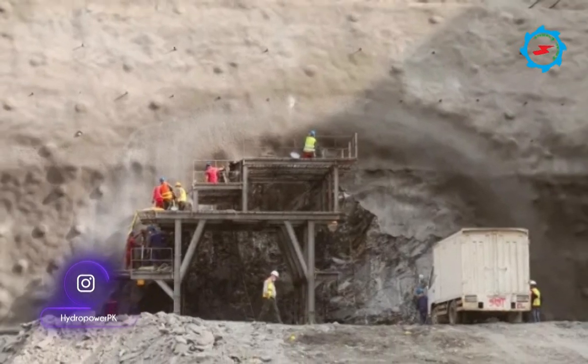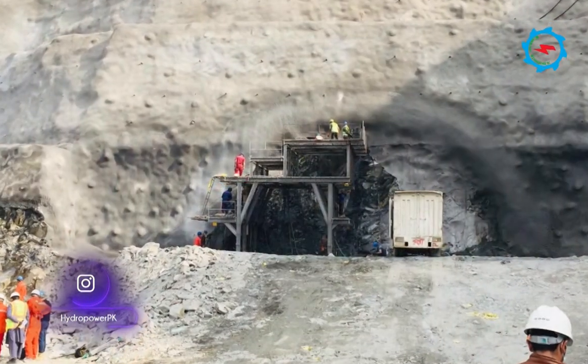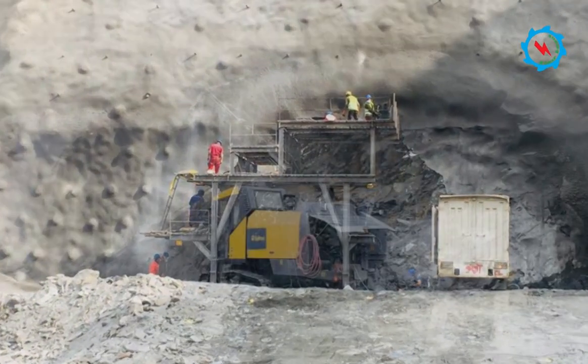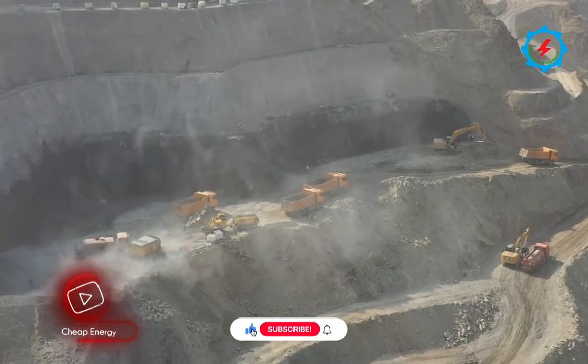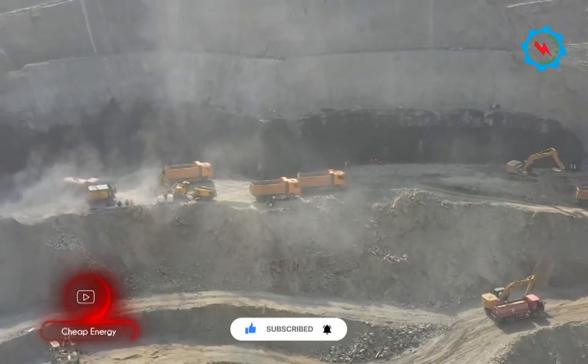So far, all four working faces of the diversion tunnel have been opened. The diversion tunnel is a key component of the project. The diameter of both diversion tunnels is 15 meters, located on the right bank. Diversion tunnel number one is the inner tunnel at riverbed level, and diversion tunnel number two is the outer tunnel, approximately 12 meters higher at the inlet.